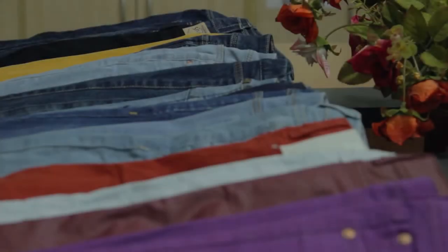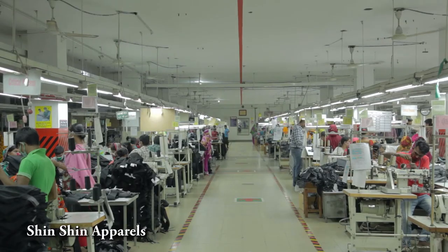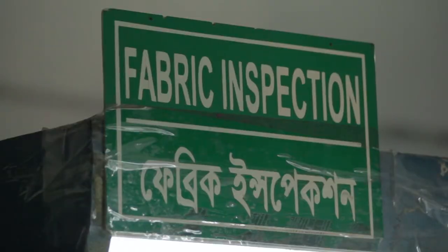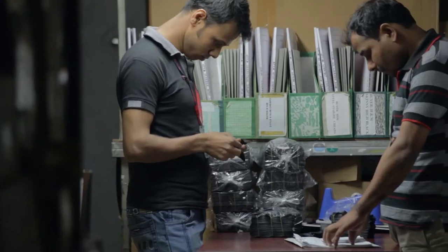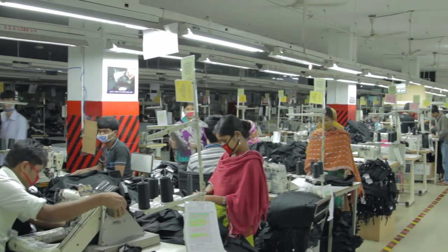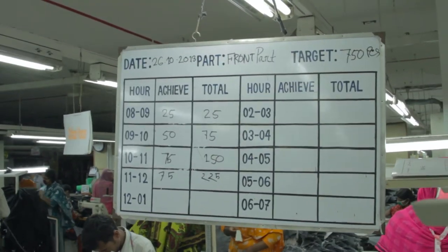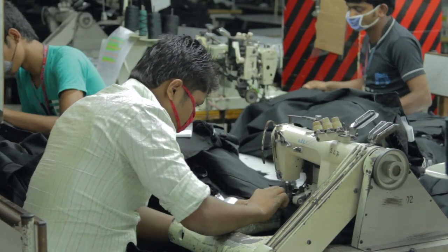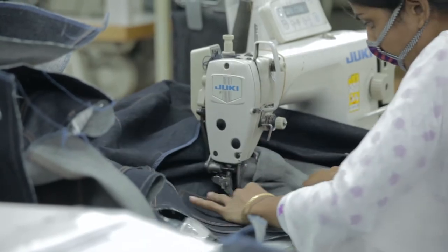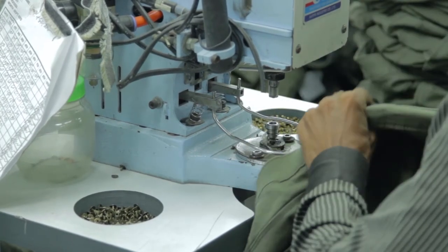The Concord Group also specialises in the manufacture of denims, through its joint venture with Shin Shin Apparels Dhaka, a state-of-the-art denim and non-denim manufacturing setup. It includes a fabric and accessories inspection area and a large production line.